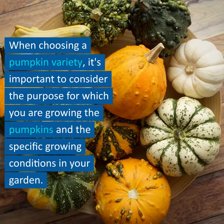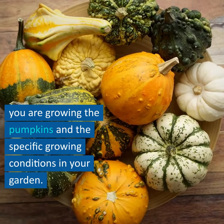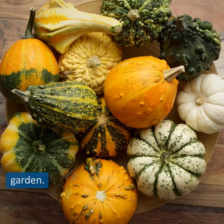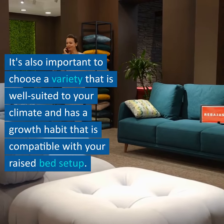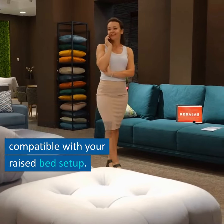When choosing a pumpkin variety, it's important to consider the purpose for which you are growing the pumpkins and the specific growing conditions in your garden. It's also important to choose a variety that is well-suited to your climate and has a growth habit that is compatible with your raised bed setup.